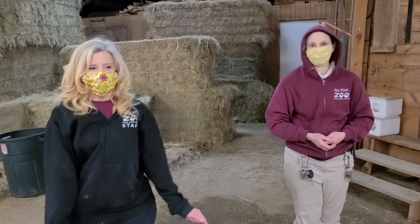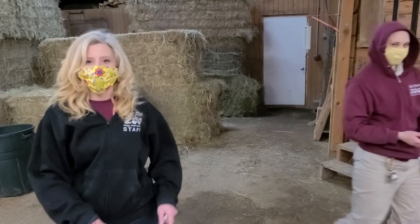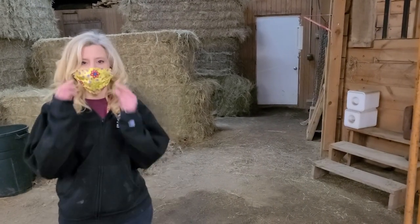Hey everybody, this is Sally from Mizzou and happy National Zoo Lovers Day. Today, April 8th, is National Zoo Lovers Day and so we're going to do something special.